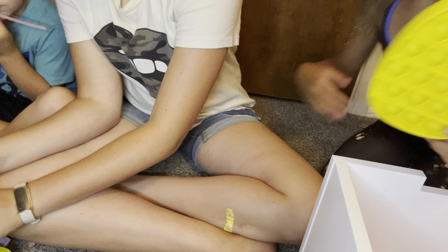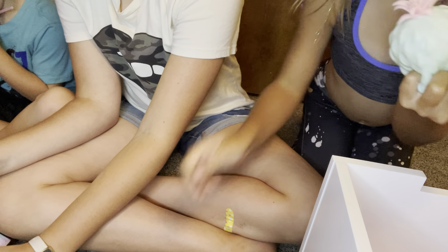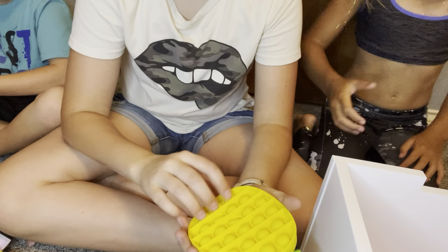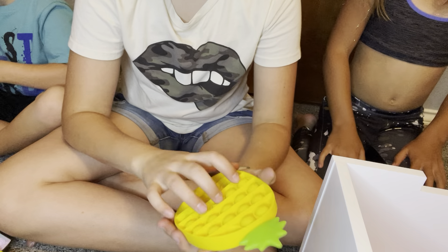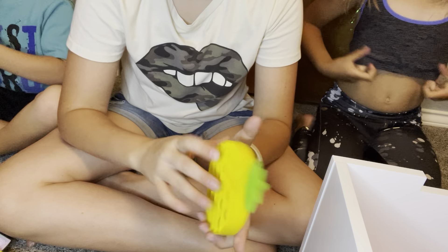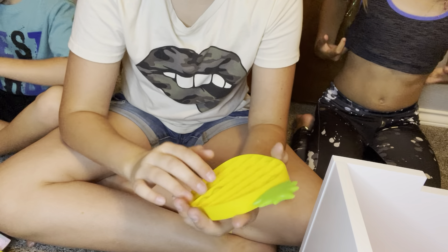Pineapple pop-it! Which matches the other pineapple items. We got a lot of pineapples. Paisley loves pineapples, but I got a pineapple one first at my school. Very nice pop. I remember this was like one of her first pop-its and her favorite.